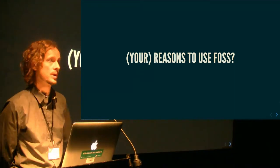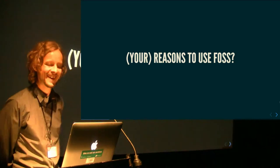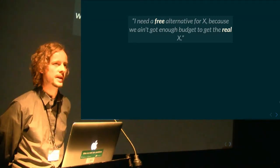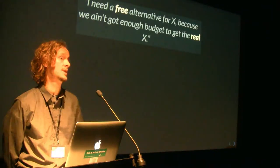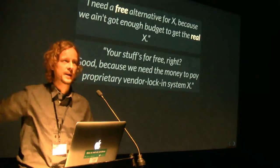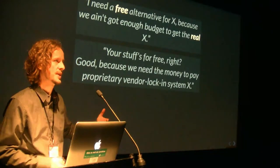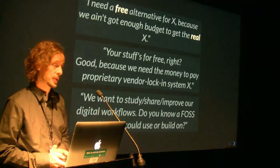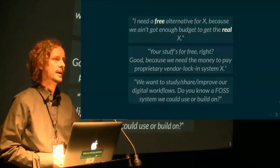So what are reasons to use free and open source software — FOSS? One major reason I get: people approach me and say, we need a free alternative because we don't have enough budget to get the real stuff that all the other kids on the block are using. Or: your stuff's free, right? Great, then we save the money to buy the proprietary system. The third reason — hardly seen, unfortunately — unless people have understood what free, as in freedom, in free software is about.